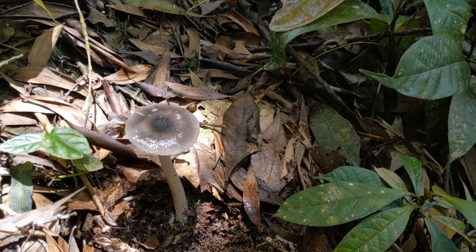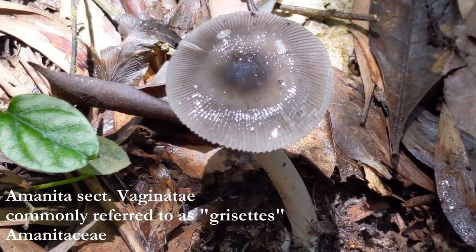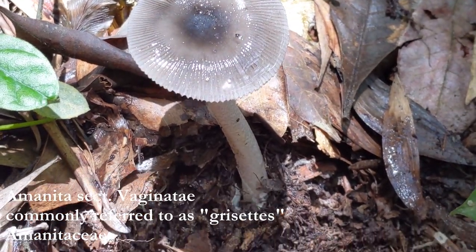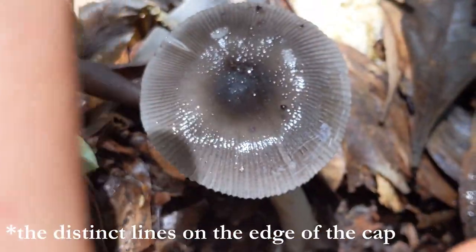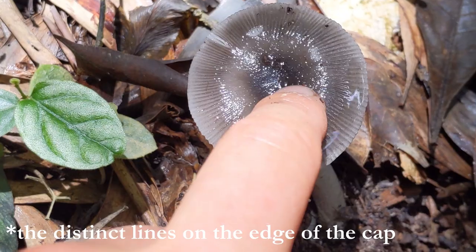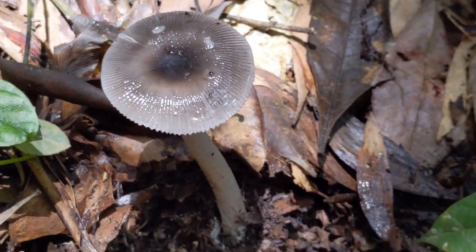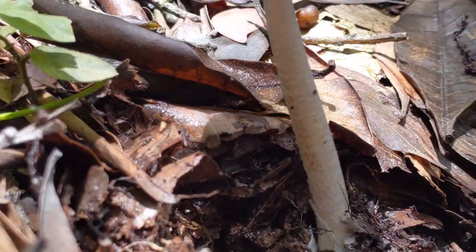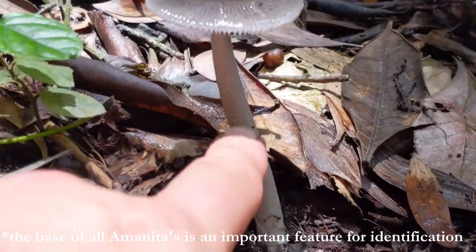Just a few metres away from the chanterelles, I found this grisette — Amanita in section Virginitae. You can tell this is section Virginitae by the deeply striate margin here. They typically will lack any warts on the cap, though sometimes you might see some little stretches of universal veil left on the top of the cap. Generally they have a pretty ornate stipe — you can see these beautiful markings on it. And it will have an egg sac at the base. Typically they are not annulate — they do not have a skirt or annulus, with a few exceptions.